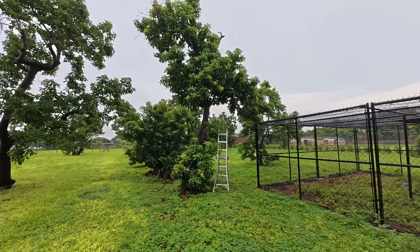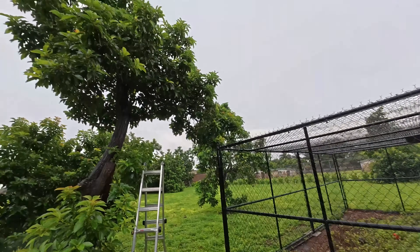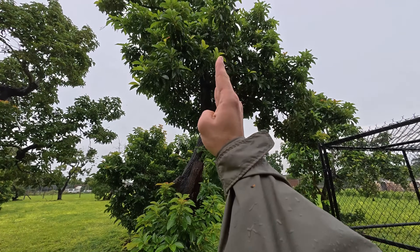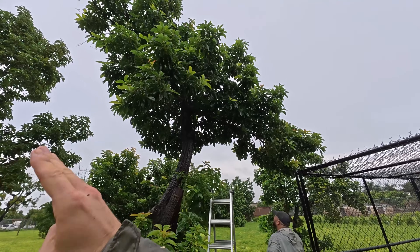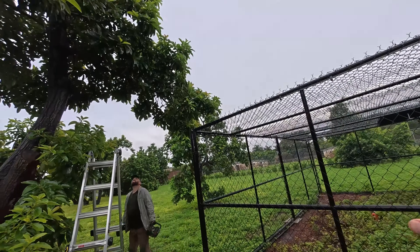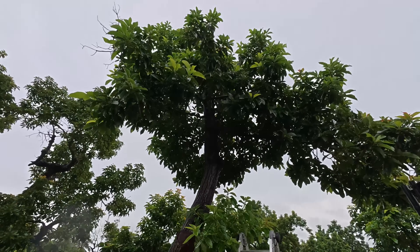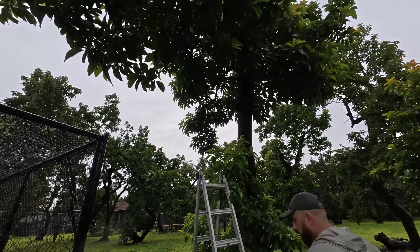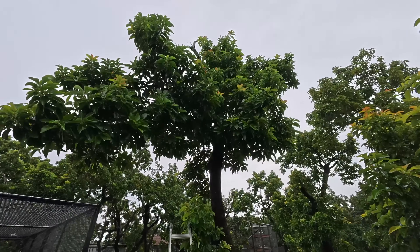Right now we're over by China and Chong's enclosure and we've got to trim this tree down because it's too close for comfort. Standing straight up, in a bad storm it could go right, it could go left, it could fall on the enclosure. We want to take care of it now before it becomes a problem — we'll trim a couple of these branches first.